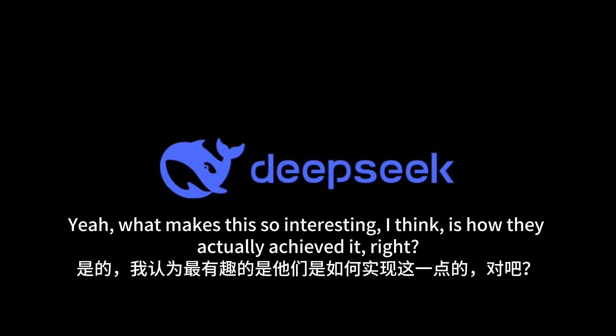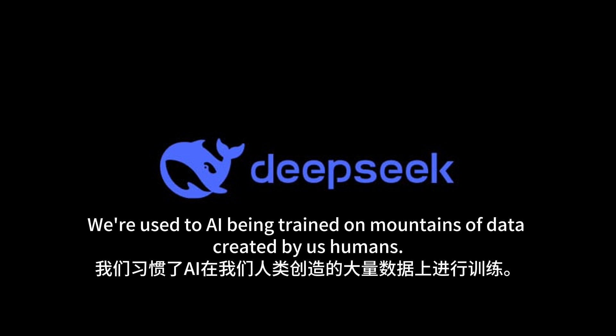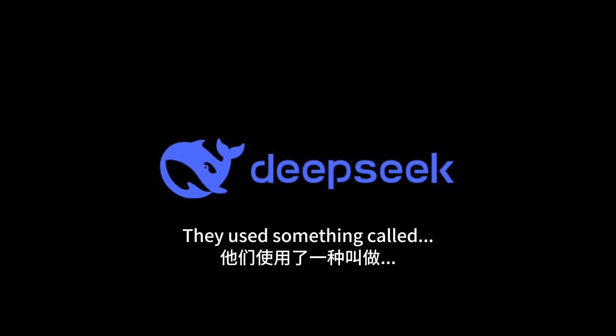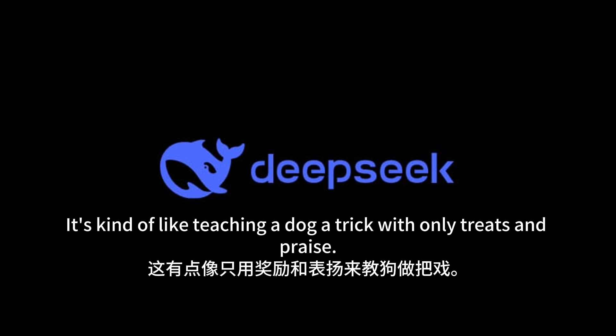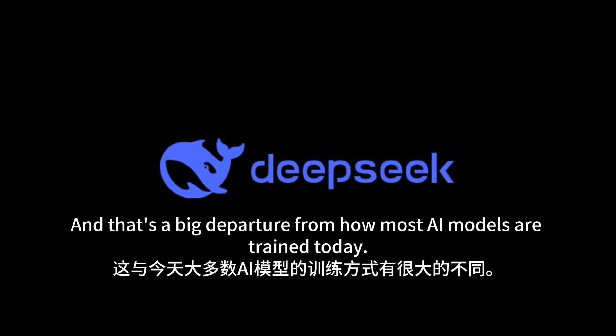What makes this so interesting is how they actually achieved it. We're used to AI being trained on mountains of data created by us humans, but DeepSeek's model did something different. They used something called reinforcement learning, or RL for short. Instead of spoon-feeding the AI information, they basically let it loose in a playground of algorithms and code and let it learn through trial and error — kind of like teaching a dog a trick with only treats and praise, no explicit instructions.